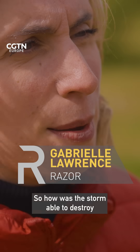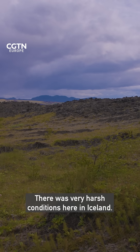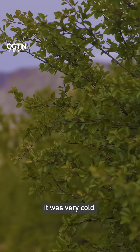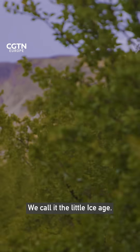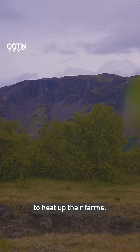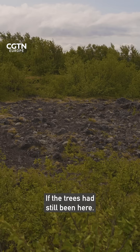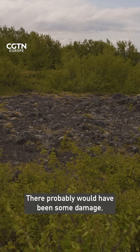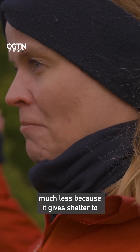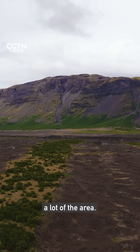So how was the storm able to destroy so much of the forest here? There were very harsh conditions in Iceland in the 19th century — it was very cold, we call it the Little Ice Age. So people had to burn wood to heat up their farms, and they were cutting down a lot of trees at that time. If the trees had still been here, there would have probably been some damage, but it would have been much less because trees give shelter to a lot of the area.